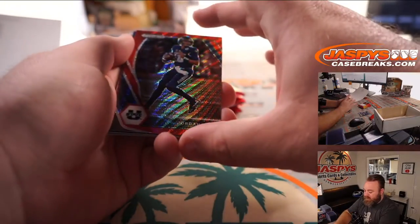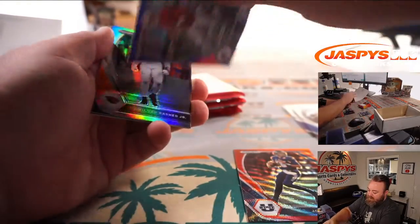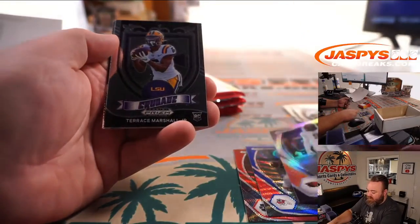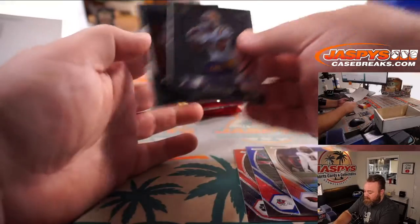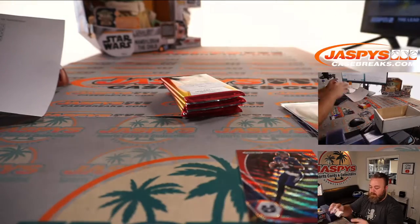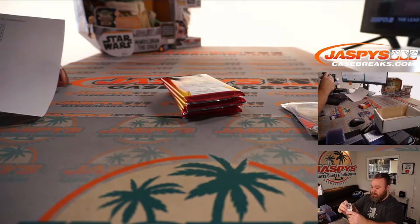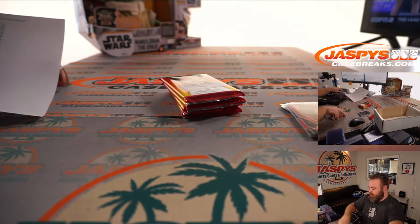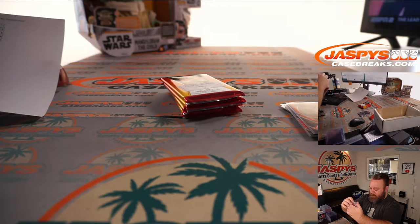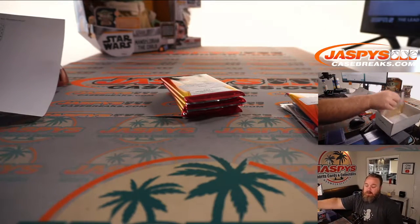Nice Jordan Love. Red wave and a Derek Carr blue wave, that's numbered out of 249. Hamilcar Rashed Jr. silver. That is pack number one for Brian.